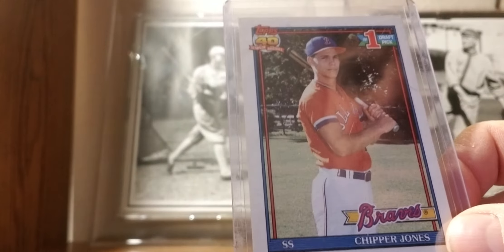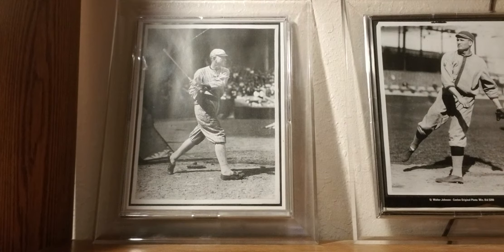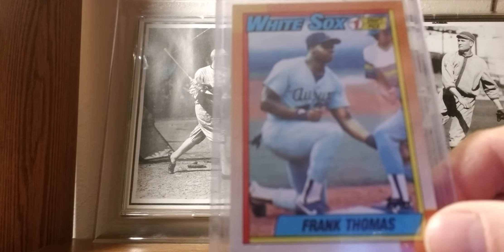1991 Topps: Chipper Jones rookie card — it was the beginning of the major junk wax era. Also Frank Thomas rookie card for 1990.